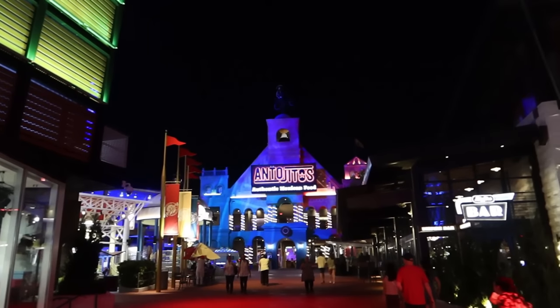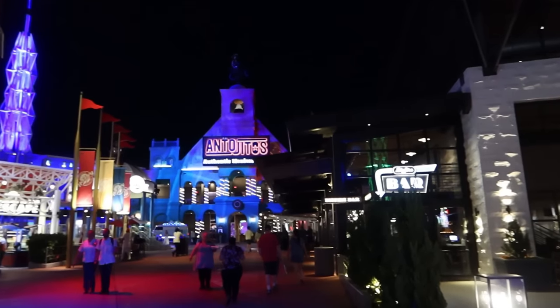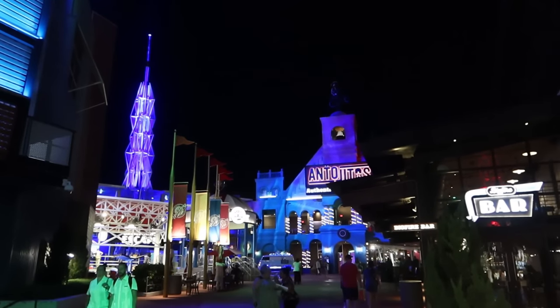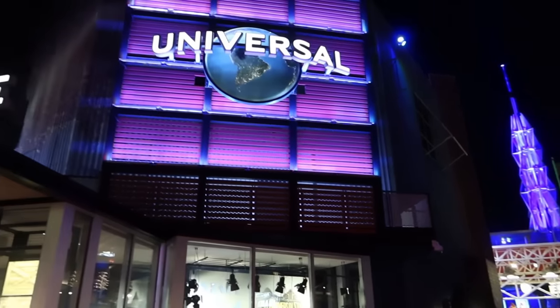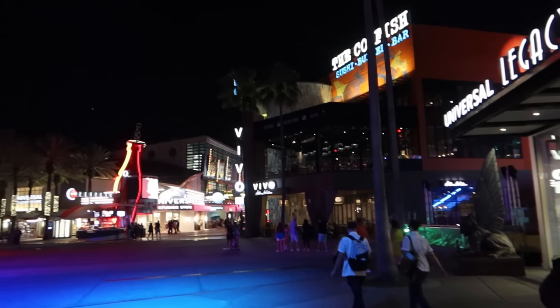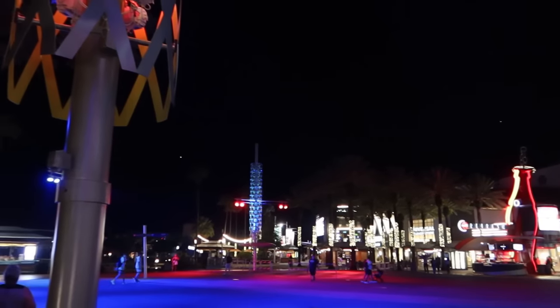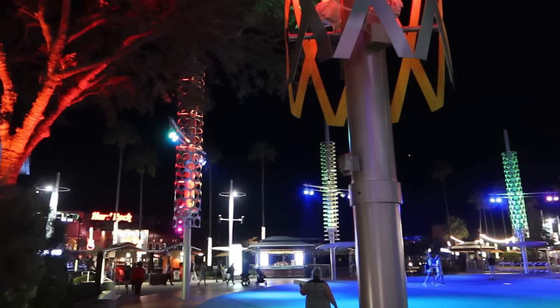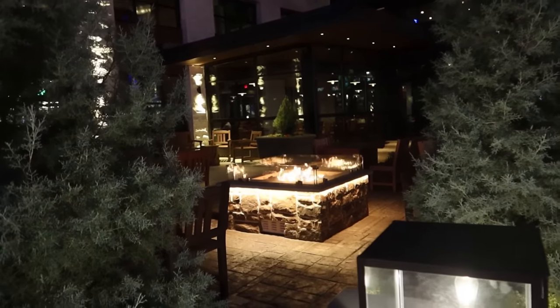CityWalk has so much to offer — so much so that we're going to come back tomorrow evening and continue on, because we're going to be playing golf. We've also got to check out the Rising Star, the karaoke bar they've got here, and show you more of what CityWalk has to offer. It's been lovely having a stroll around — it's so nice at night because it's just so vibrant with so much to love. All the colours, neon, lights, and music — it's perfect after the parks close. We'll leave you with this nice ambience of the fire.